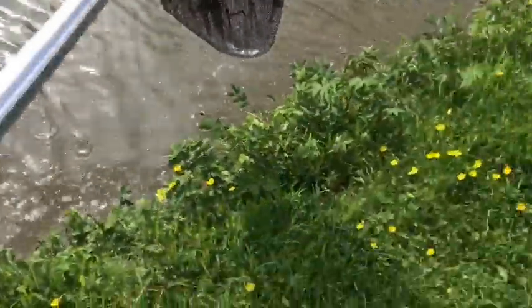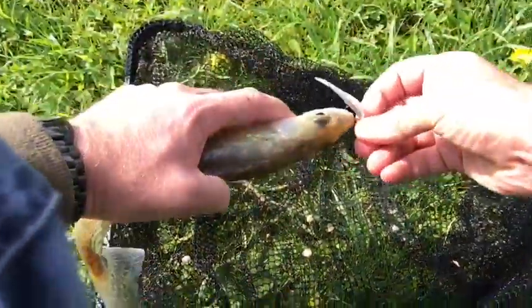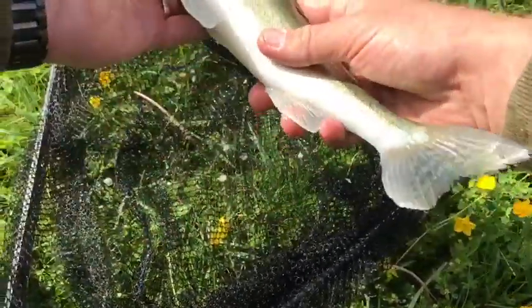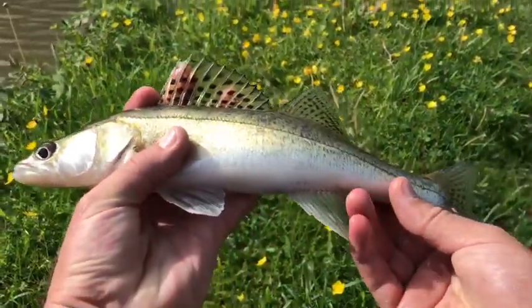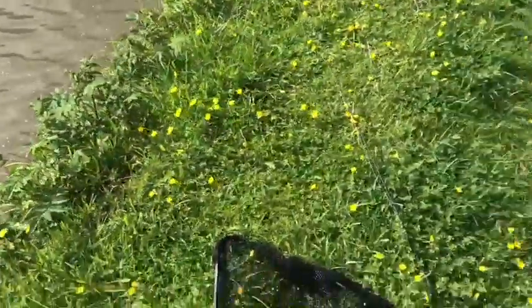Zander! Easy target. So we just took the G5 split-tail there, in the edge. Nice little Z there, cracking fish. Big fish - look at that. Fifteen.